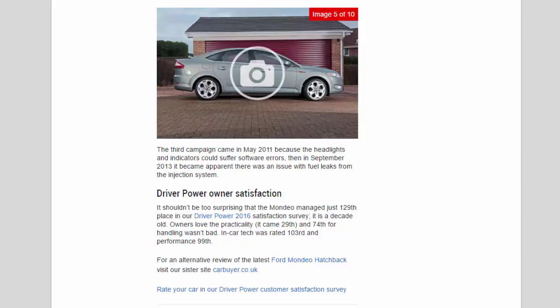Driver Power owner satisfaction: it shouldn't be too surprising that the Mondeo managed just 129th place in the Driver Power 2016 satisfaction survey, as it is a decade old. Owners love the practicality — it came 29th — and 74th for handling wasn't bad either. In-car tech was rated 103rd and performance 99th.